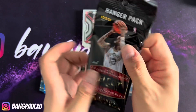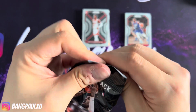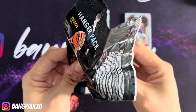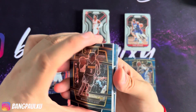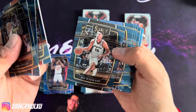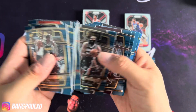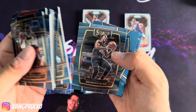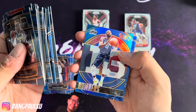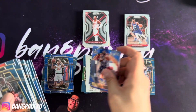Last pack. We definitely beat Prizm — Select always wins — but watch, I can feel it, I'm gonna pull something amazing. James Harden! Do I feel it? Paul George shimmer, Tobias Harris, and we ended off with a Sabonis. Alright!